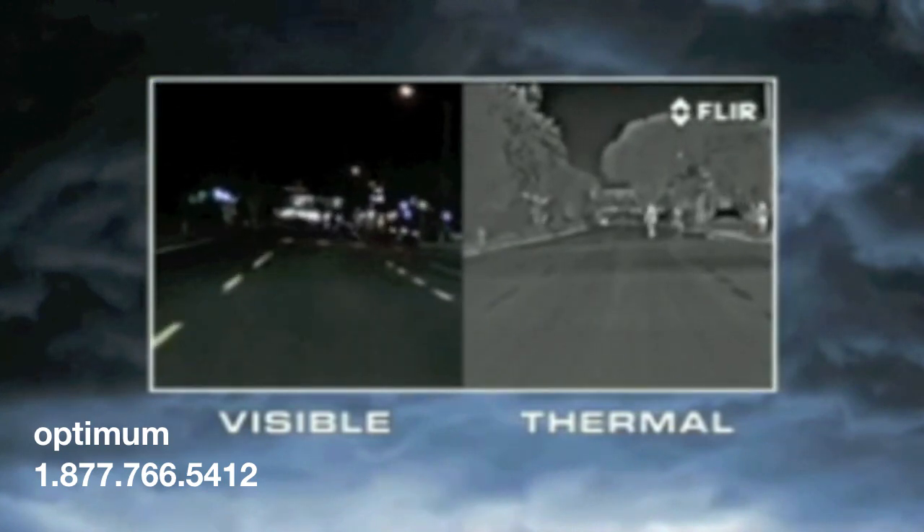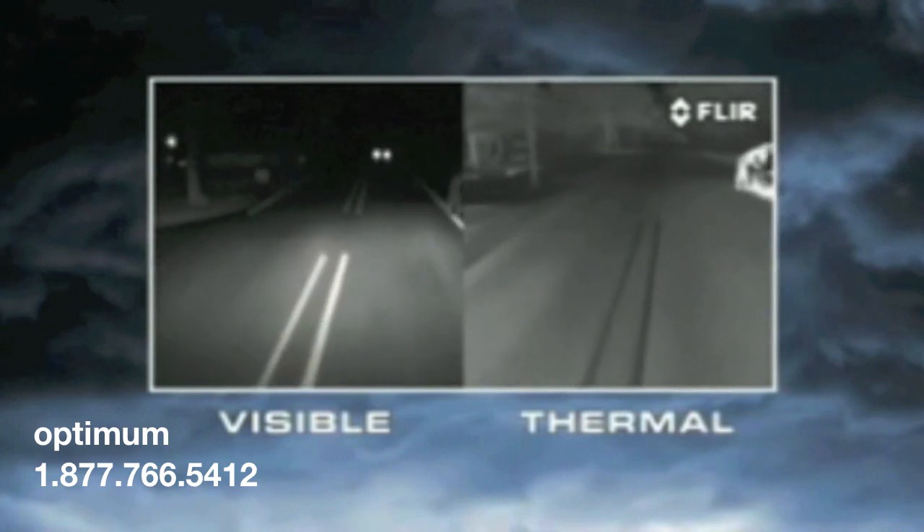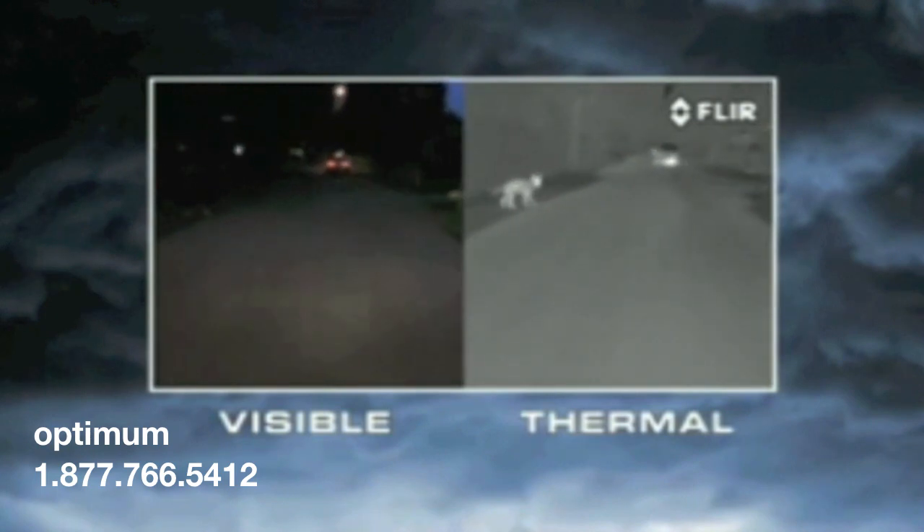With Pathfinder LE, officers can see pedestrians, disabled vehicles, animals, and other road hazards from four times farther away than with high beams alone.